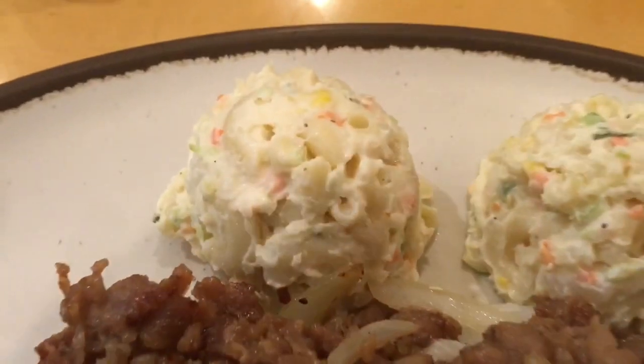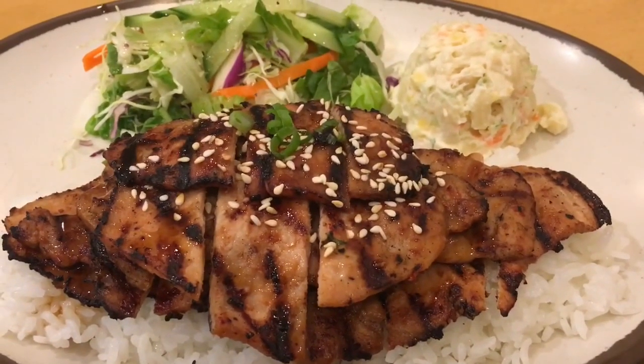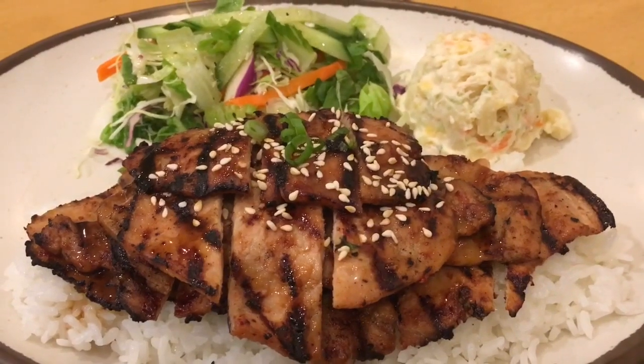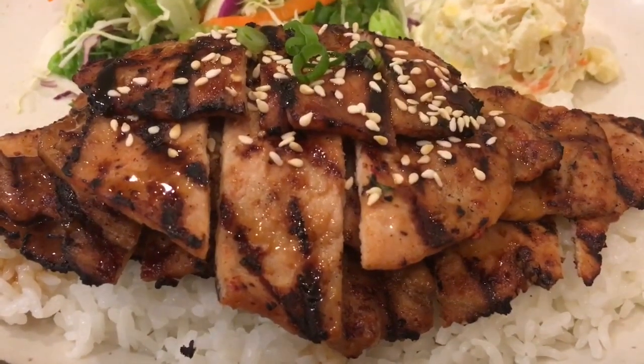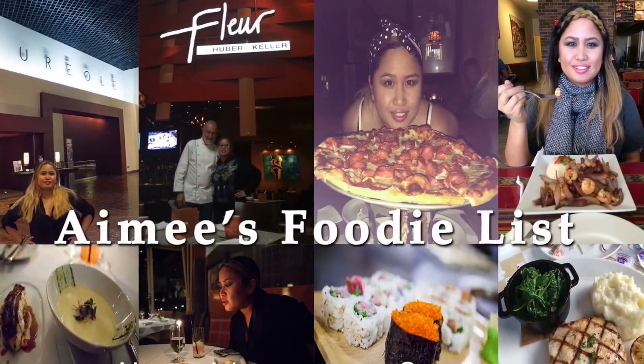My friend came with me today — this was her first time — so she ordered the pork, which you'll see shortly. I definitely recommend this if you guys are in the mood for Hawaiian Korean fusion food. Again, this is Amy from Amy's Foodie List. Thank you for watching and tune in next time for all of my foodie finds.